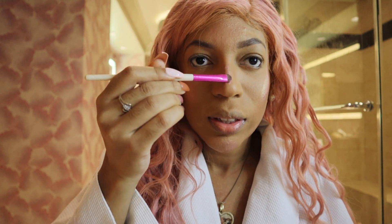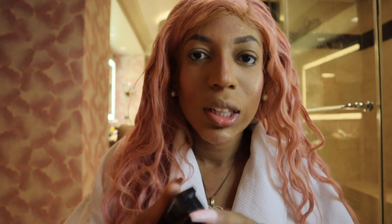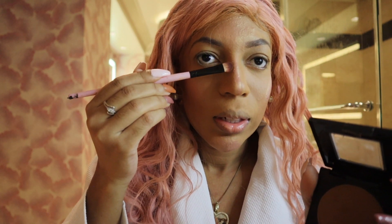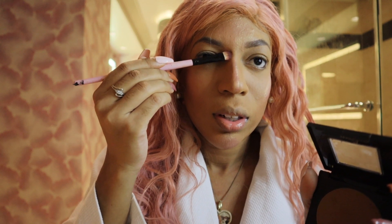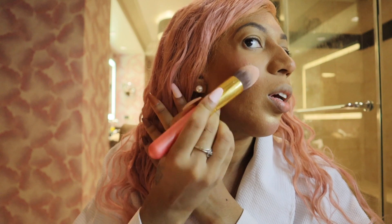Now I'm going to be highlighting the middle of my nose, going all the way down. And then just to clean it up on the side, I'm going to be using the Maybelline Fit Me just to contour my nose smaller. I like to take my time to try to make my nose look as straight as possible. And then I'm just going to buff out everything.